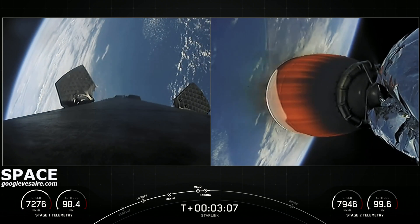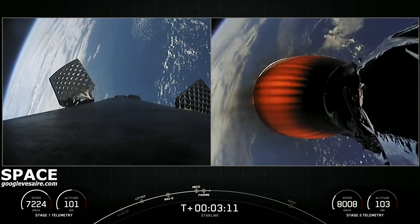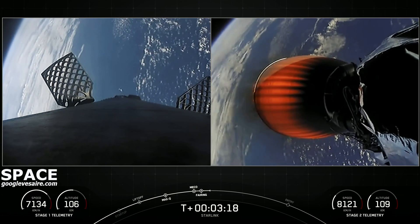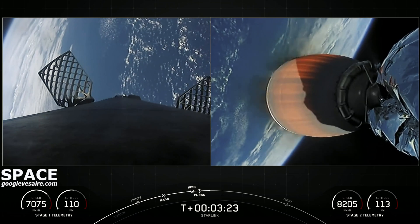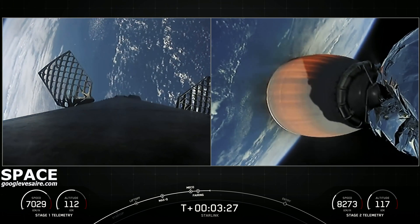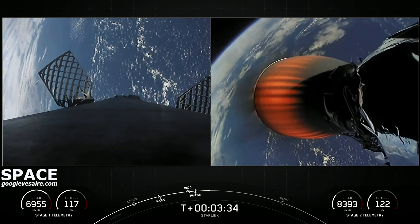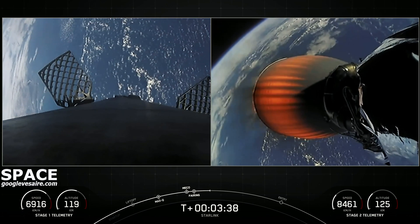We had a successful fairing deployment. SpaceX has reflown the Falcon fairing halves since 2019, but the fairing halves flying on today's mission are brand new, and we will be attempting to recover them on our recovery vessel for a future mission. You can see cool live views from the Falcon 9 first stage on your left with its grid fins deployed, and the second stage on your right with that single MVAC engine burning.